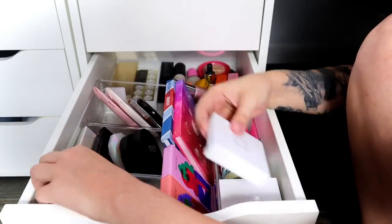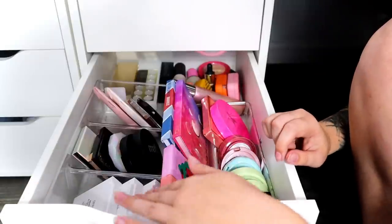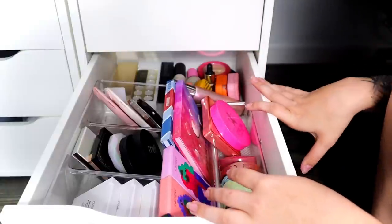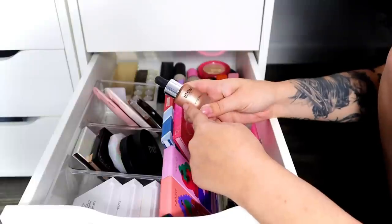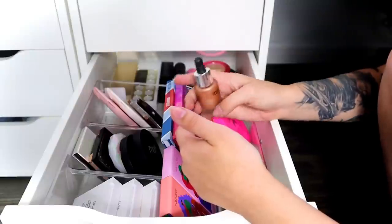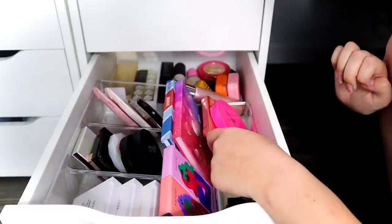I made a little bit of room over here. In the back, I never used the Iconic London Luminator — picked it out of a BoxyCharm and was going to use it for liquid highlight but never did. So I'll part ways with it because apparently I didn't need it.